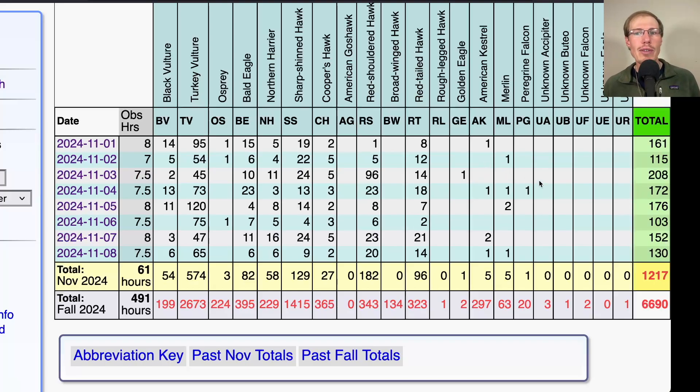Falcon numbers as we come into November are typically pretty low. We're still seeing a few kestrels and merlins here and there, and we did have one peregrine on the fourth, but those numbers start to wind down as we get into colder weather later in November. So far for November we've had 1,217 birds and for the season up around 6,700 total raptors — relatively low because we missed the broad-winged hawks earlier in the season.